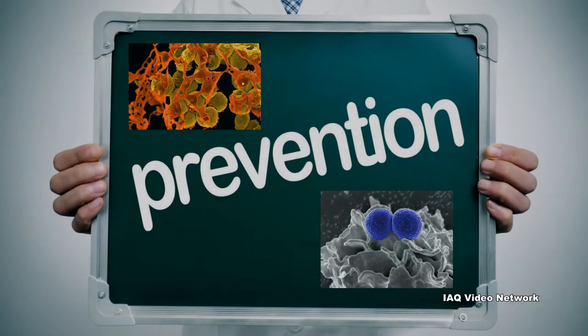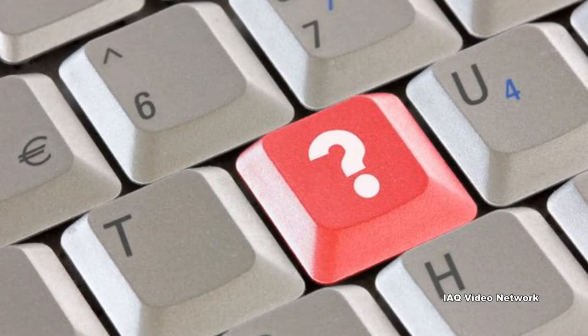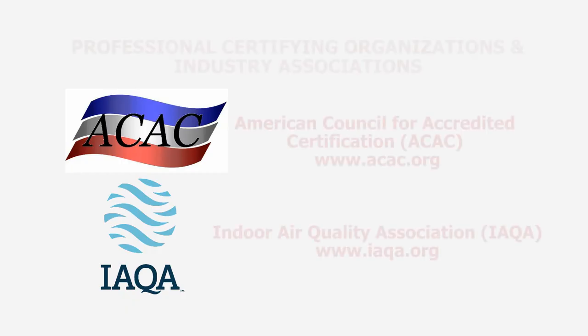These are just a few of the many things to know about MRSA and the workplace. To learn more about this or other infection control, building science, occupational, environmental, health, or safety issues, please visit the website shown on the screen.